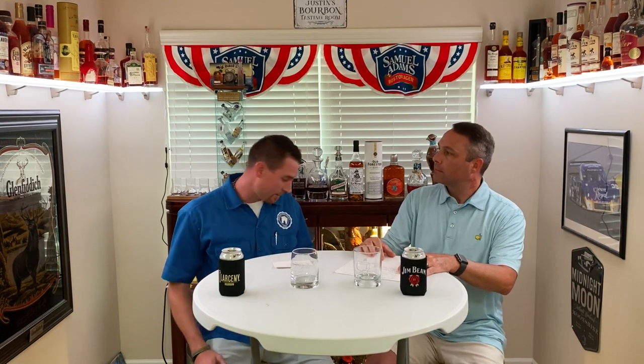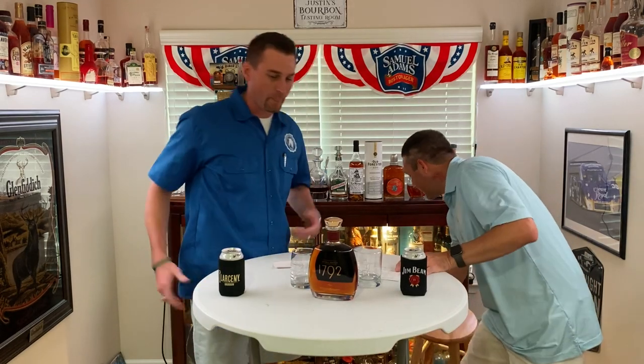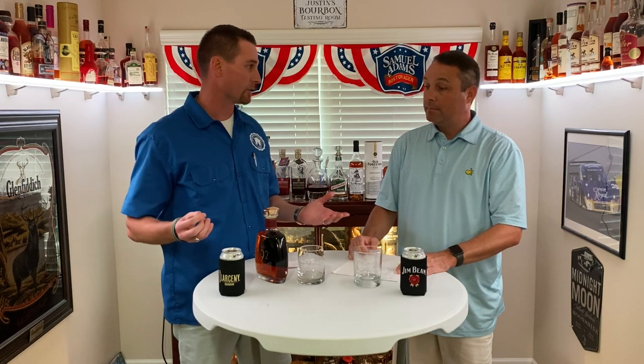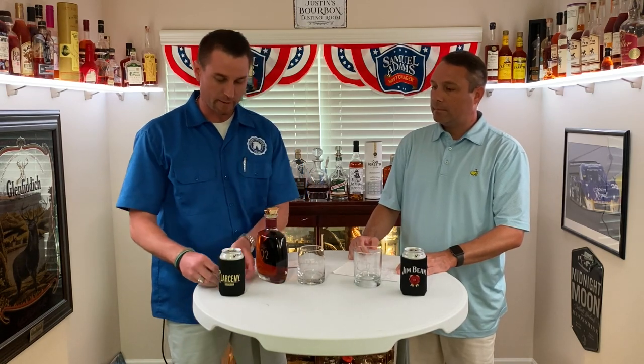So if we had to sit there and say what actually is allocation — what is allocation? Let's go ahead and have a pour of an allocated bourbon: 1792 Small Batch. Everybody wants to know what's allocated, how an allocation works, where it comes from, and don't realize how many brands are actually allocated now. 1792 is one of our favorites — we've done several store picks.